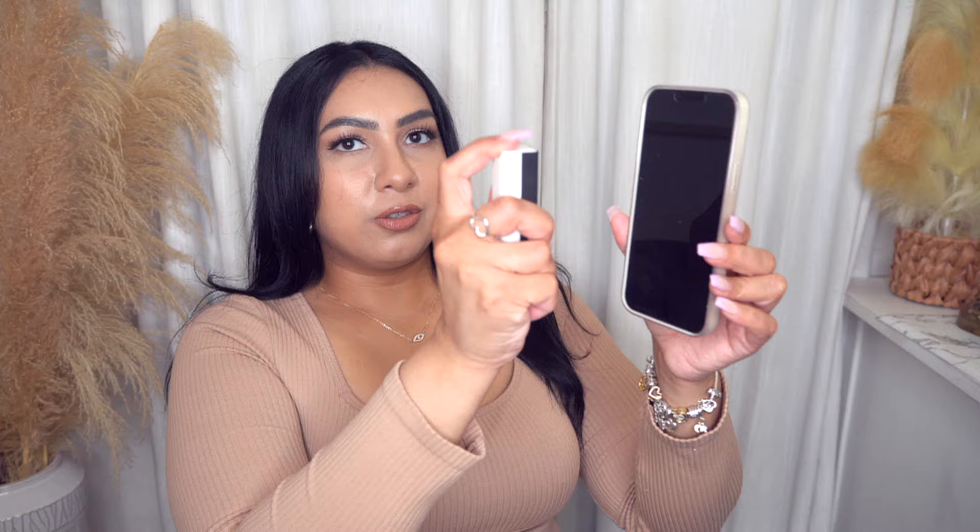I've seen this everywhere — it's a little phone screen cleaning device. It comes with a little case you can throw in your purse or book bag. The screen of my phone is pretty dirty, so I'll demonstrate: you just spray it, and then you wipe — and it just cleans your phone through and through. The screen is all clean now. It would probably do a better job with the case off, but it's definitely a lot cleaner than it was. I'm going to put this by my desk to clean my laptop screen and my daughters' screens too.